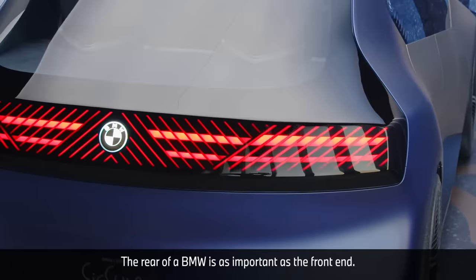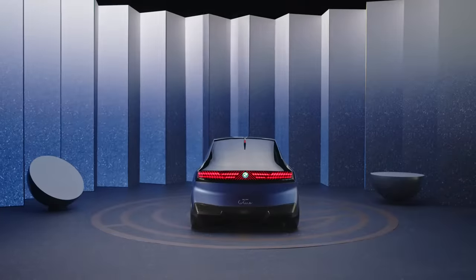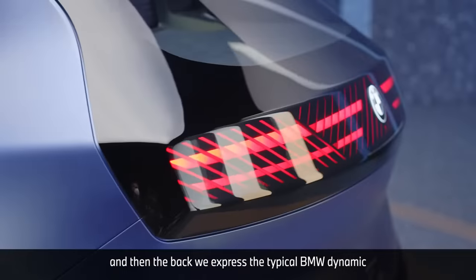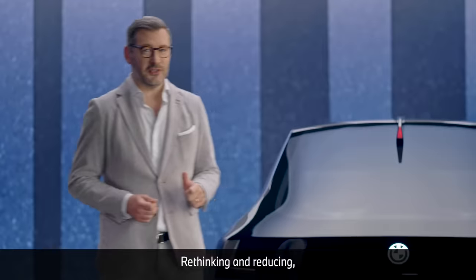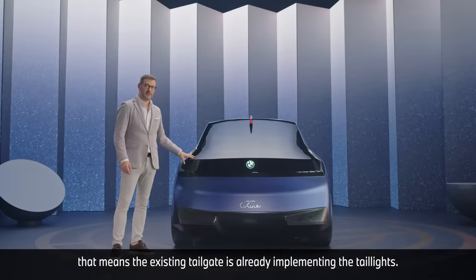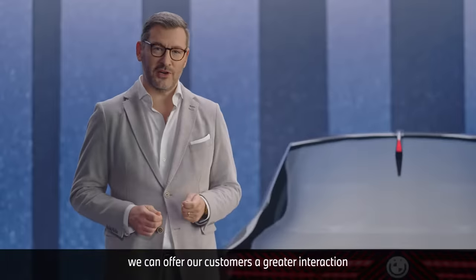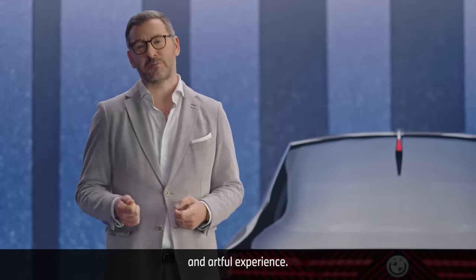The rear of a BMW is as important as the front end. In the front we have the double kidneys, and in the back we express the typical BMW dynamic as a great stance. Rethinking and reducing means the existing tailgate already implements the taillights, but now with the use of digital animation we can offer our customers a greater interaction and artful experience.